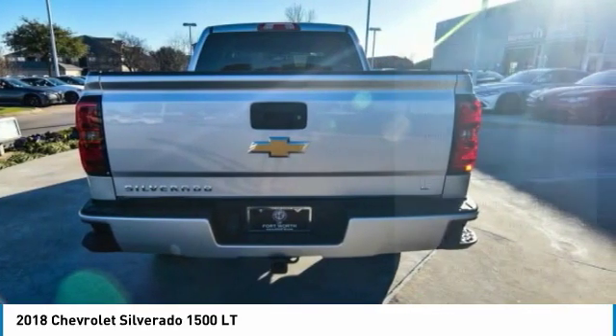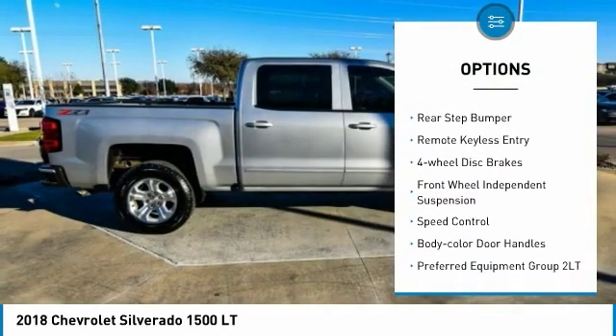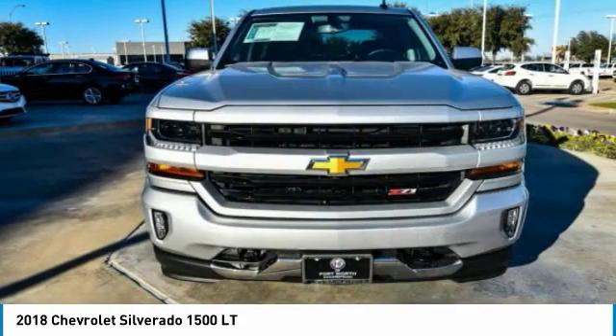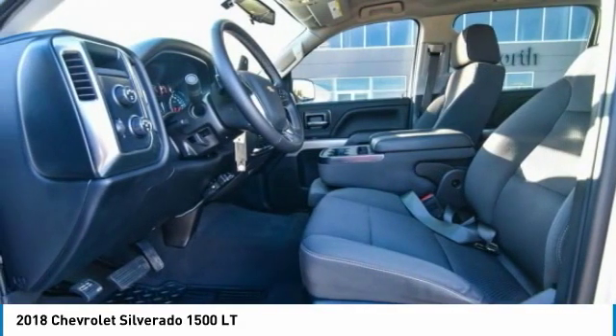Here are some of this vehicle's great options: electronic stability control, alloy wheels, brake assist, traction control, rear step bumper, remote keyless entry, four-wheel disc brakes, front wheel independent suspension, speed control, and body color door handles.